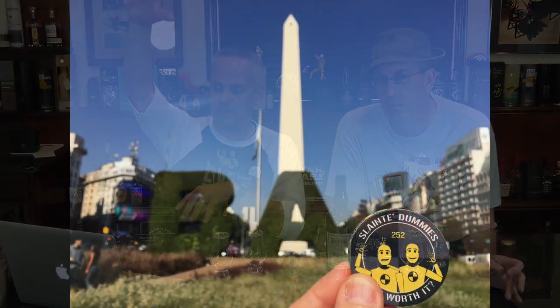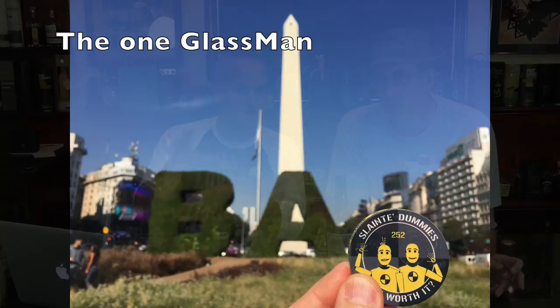Our Traveling Dummies section this week, sponsored by us — hashtag Traveling Dummies. This was either email or Twitter — in Buenos Aires, at the big monument tower. We'll put the picture in. I'm saving the pictures and I should be saving the names as well. When you do a Traveling Dummies picture with either a glass, a coin, or a shirt, hashtag it — it makes it a lot easier for us. The dummies have been to Buenos Aires.